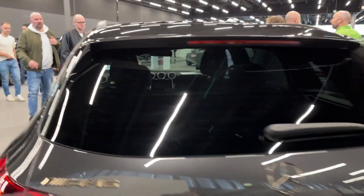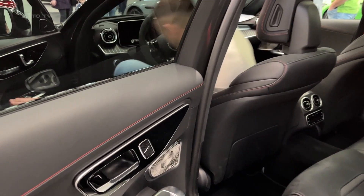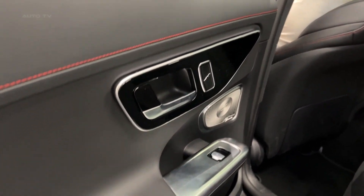This overview takes a closer look at what makes the C43T model stand out from its competitors and why it's poised to become a favorite among automotive enthusiasts.